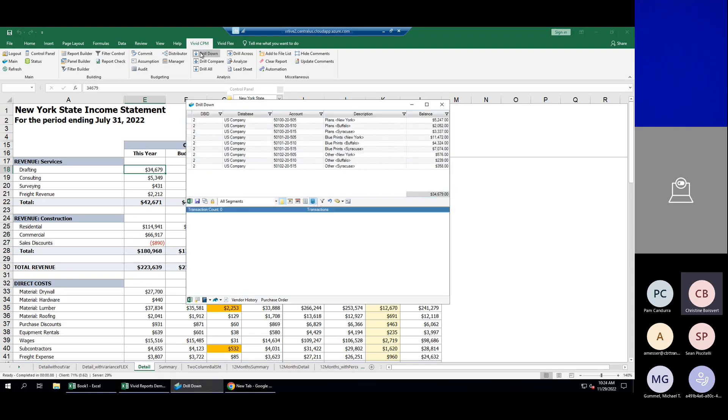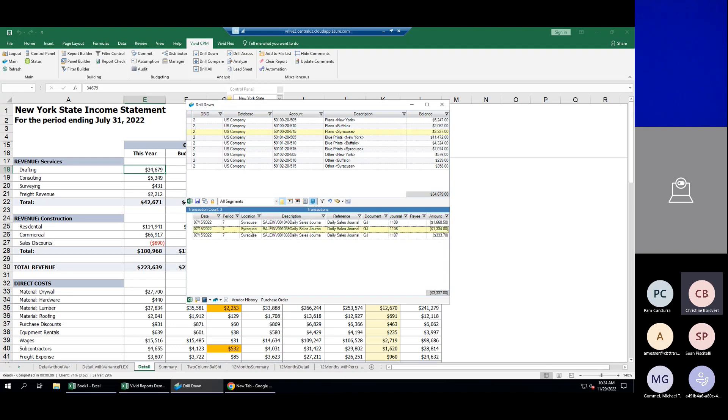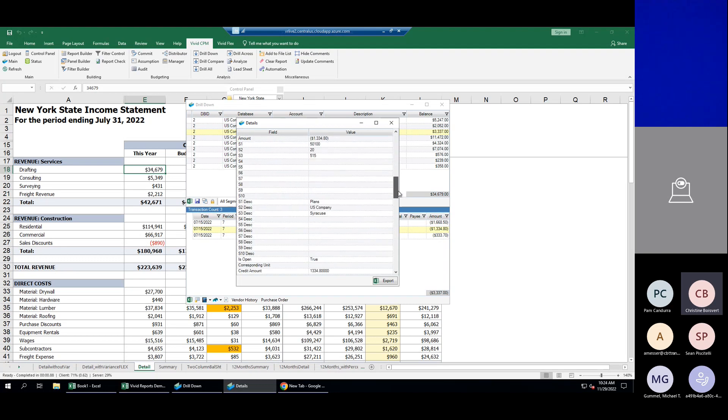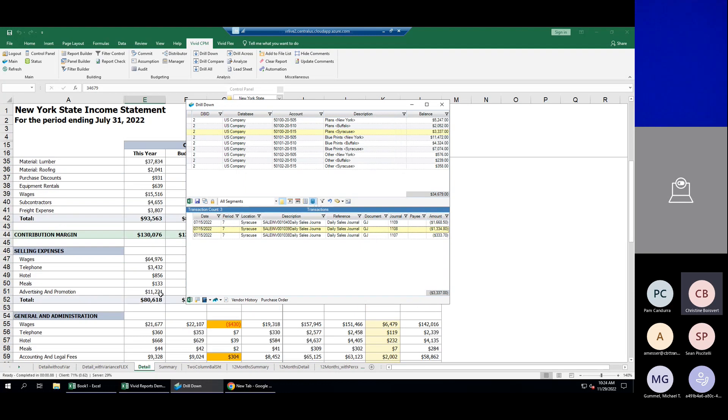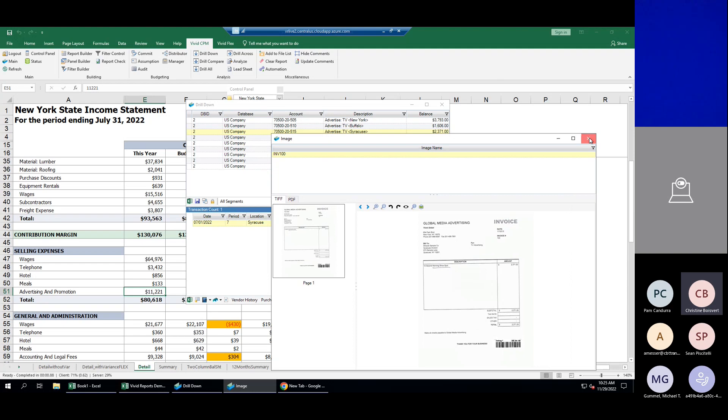These are just static values — you can share this spreadsheet with an unlimited number of users without a Vivid license, no different than if you'd keyed in the values manually. But if you click on a value, you get drill down. I can see that $34,679 is a roll-up of GL accounts. Clicking on any account shows the transactions. You can also drill into additional detail — all the fields we bring over from GP. You can even drill into an AP invoice and access scanned document images directly from this window if you're using a paperless AP solution — all built into Vivid without requiring a GP license or a license to your paperless AP solution.